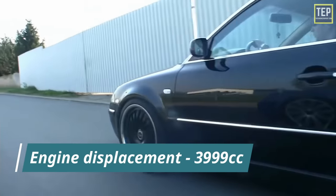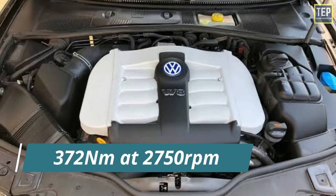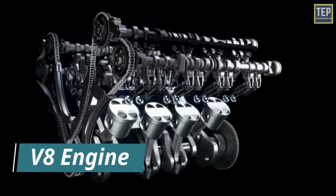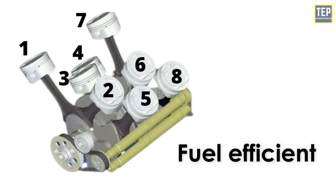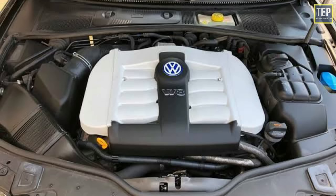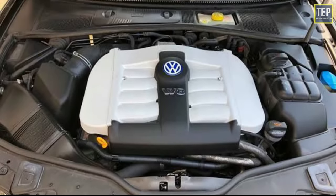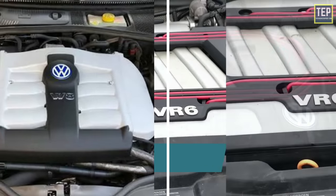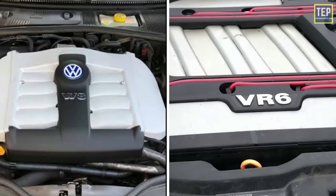The VW W8 had a displacement of 3,999cc, peak power of 271 horsepower at 6,000 RPM, and peak torque of 370 Newton meters at 2,750 RPM. Power and torque were lower than competitors' V8 engines of similar capacity, though the W8 was praised for its smoothness and considered fuel-efficient for an eight-cylinder engine. Sales were poor and production was discontinued when the next-generation Passat switched to a transverse engine layout, making packaging of the wide W8 difficult. The W8 was effectively replaced by the Volkswagen 3.6-liter VR6, though the W8 still provided more torque, was more technically advanced, and was better mounted than current VR6 engines.